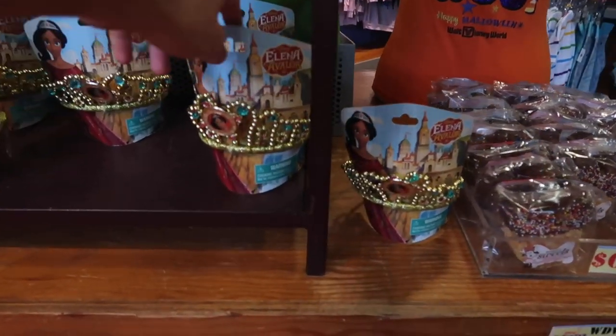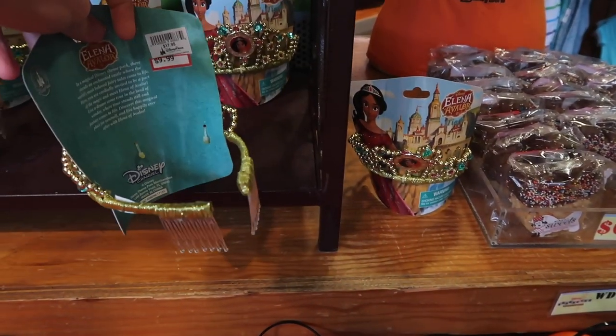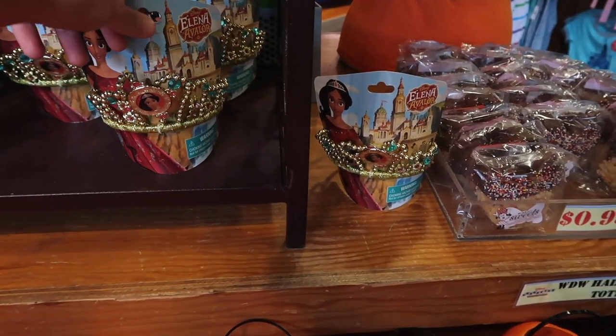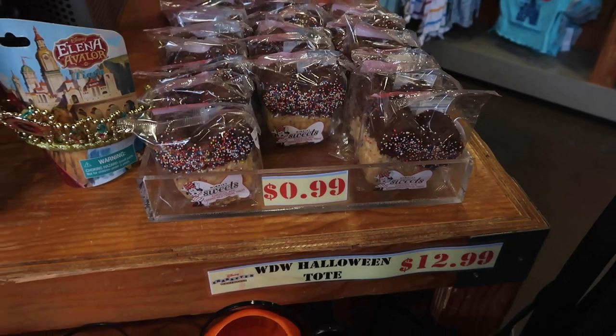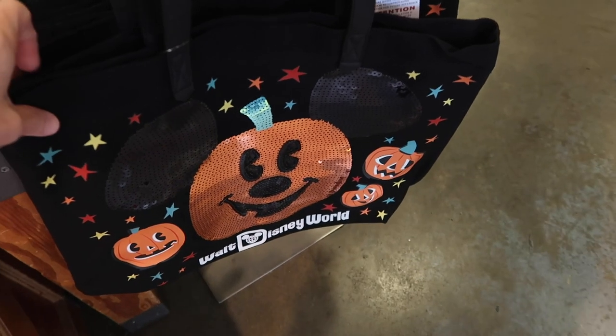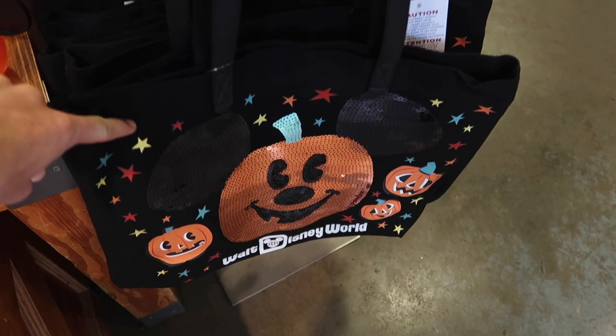They have these Elena of Avalor crowns which we've seen in past weeks — these are $9.99, so kind of like a Halloween costume. Then they've got some Rice Krispy treats here. Those are $9.99, not too bad. And then for $12.99 they still have these Halloween totes, which they've had for a while.